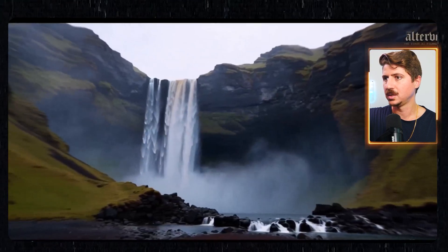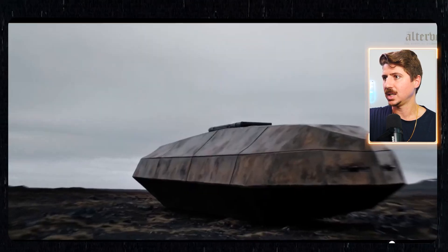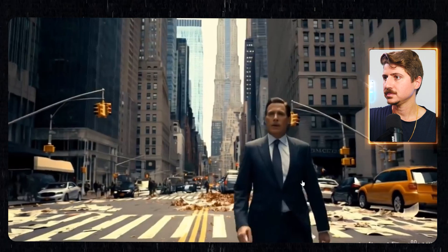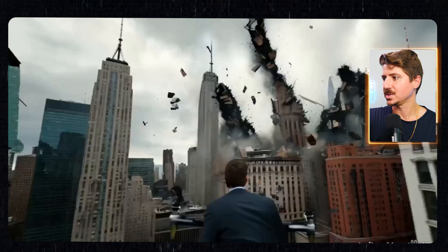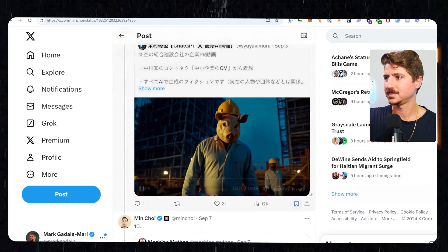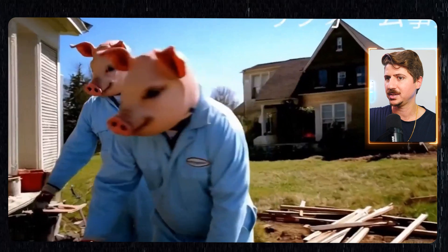A few more we'll go through here. Just more of the cinematic stuff — this is pretty cool. I love this sci-fi stuff. I love what this can do to the sci-fi genre — honestly, I think it's going to be really awesome. More of this kind of post-apocalyptic stuff. And I don't know what this is, but it's really creepy — just a bunch of pigs, I guess, working on a construction site or something.